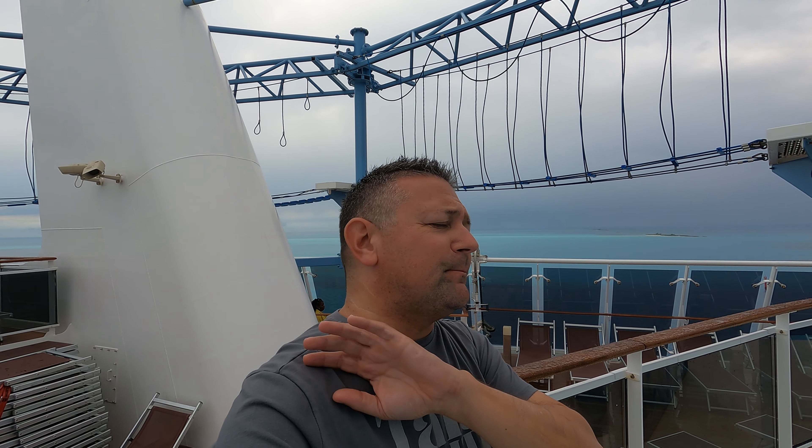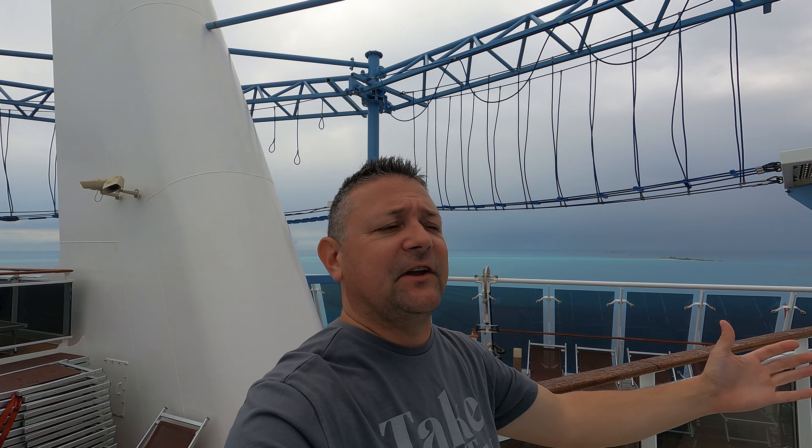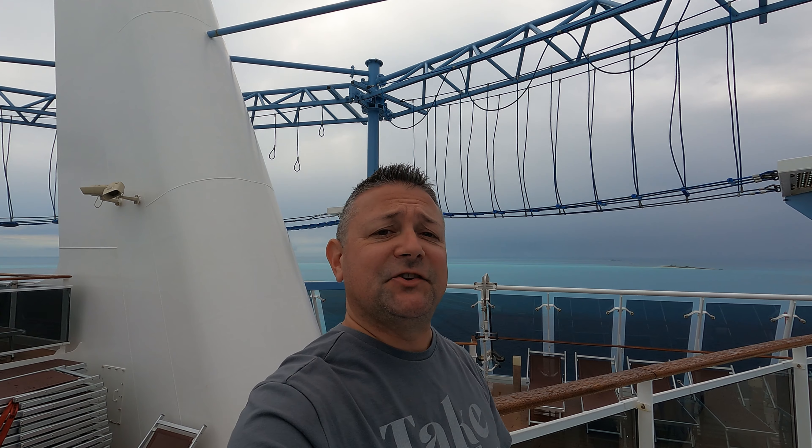Hey everybody, welcome to Medley World. Today I'm going to give you a ship tour right here on the beautiful MSC Meraviglia. Come on in, check it out.